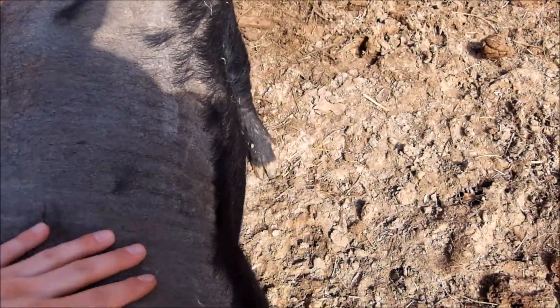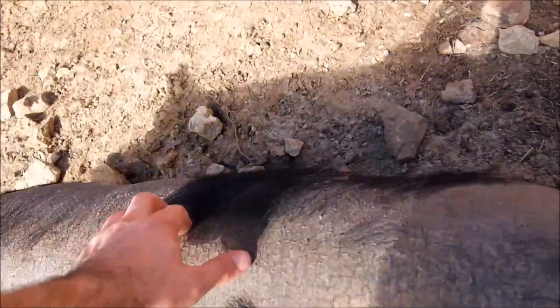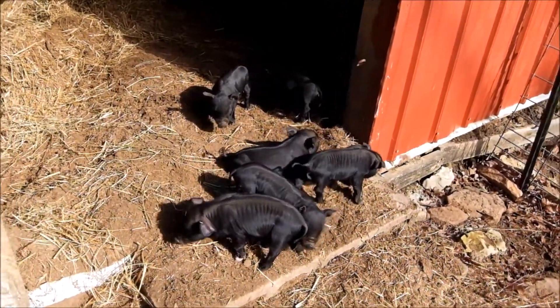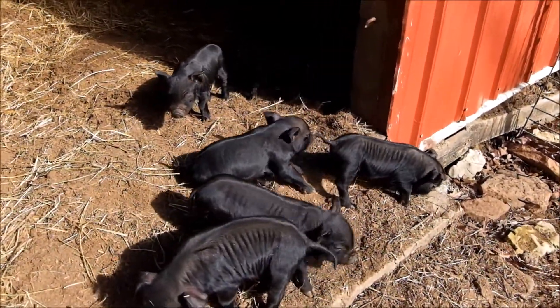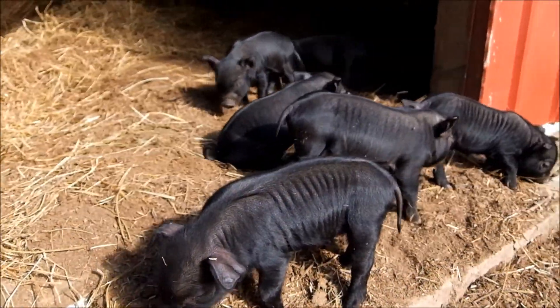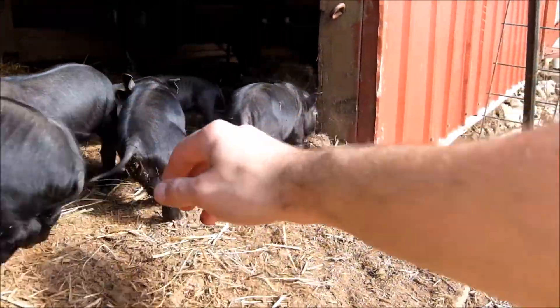This poor sow right here, she's all itchy and most of her hair is gone. It's the middle of winter and she's lost a lot of hair, but she had piglets — seven piglets. The other day one disappeared and we're still trying to figure that one out. Anyway, February 28th these piglets were born.